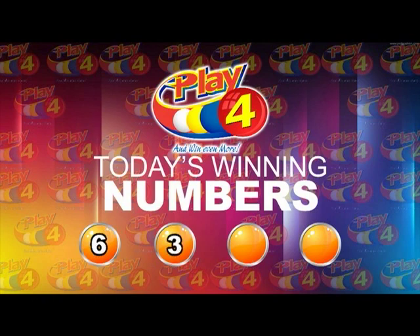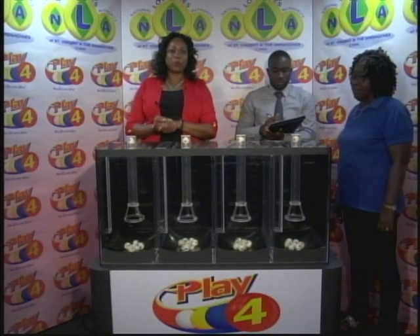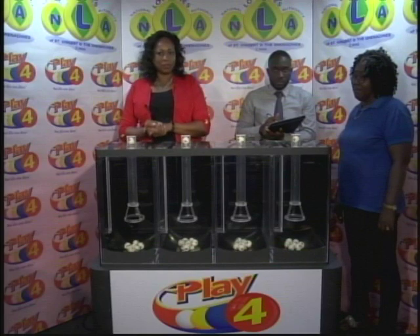I will now recap the winning number. That's 6, 3, 6, 9. I'd like to thank you for playing Play 4. Remember, with Play 4 you can win even more. Good luck everyone, and good afternoon.